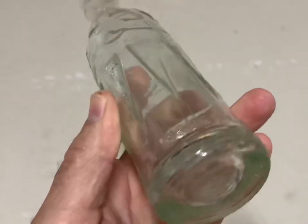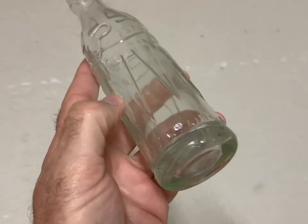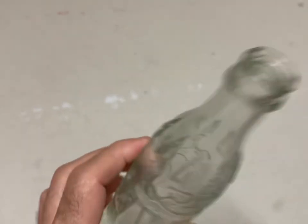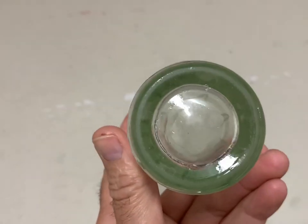This is a Mount Airy, North Carolina drum Pepsi Cola. This bottle sold for $80 plus shipping.